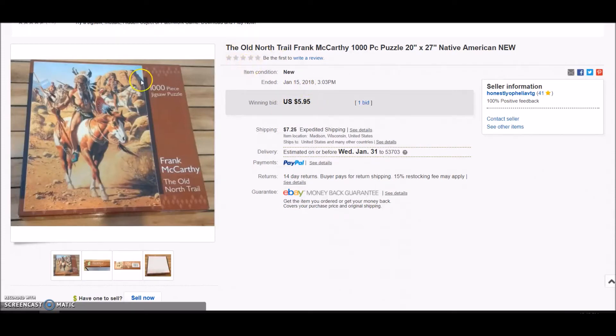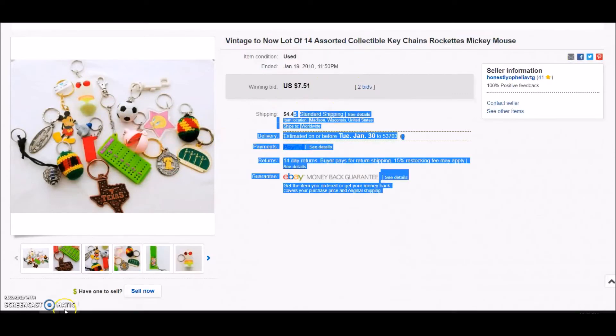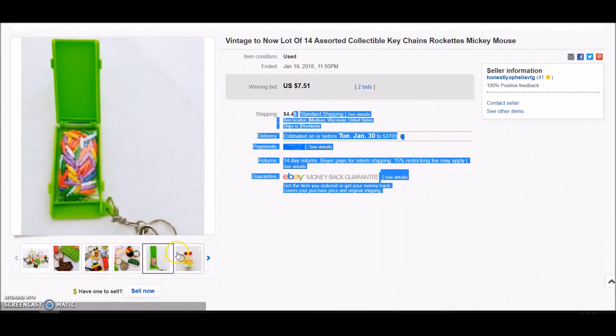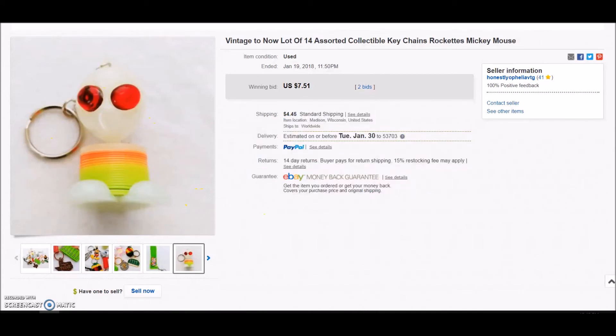Not huge profits, but I'm so happy to be getting these things out of my house. This was a fun one — I paid a dollar for a little bag of assorted keychains at a thrift store and it sold on auction for $7.51 plus shipping. It was just really fun, like shaking things up a little, selling something different. There were some cool ones in there like a little alien slinky guy.